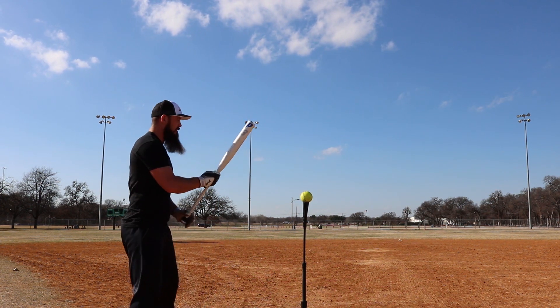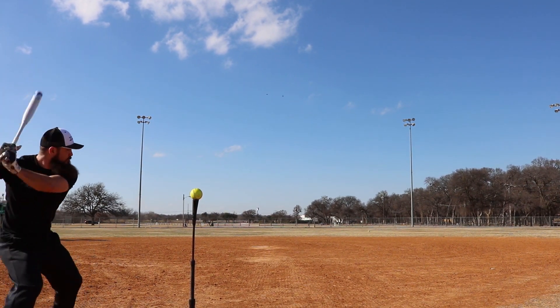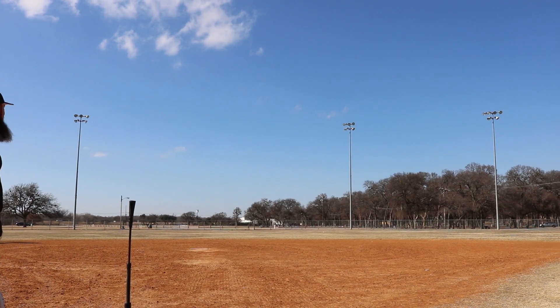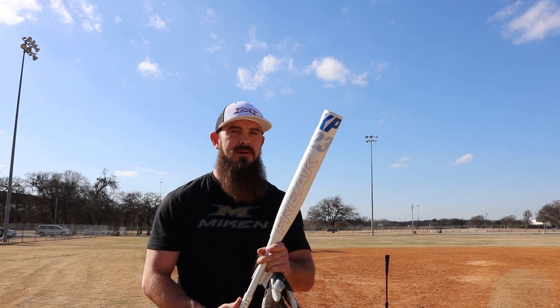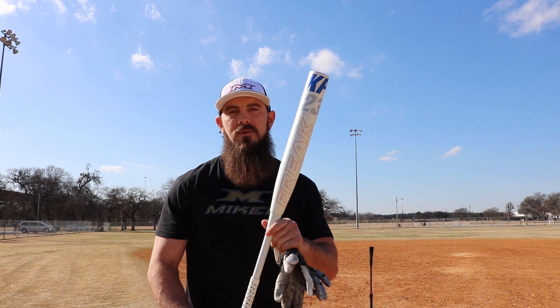You know I love the ASA clap, but it just doesn't get better than that sound right here. That was the USSSA KP23. Now let's go check out some of the distances we hit off the tee with these brand new bats.